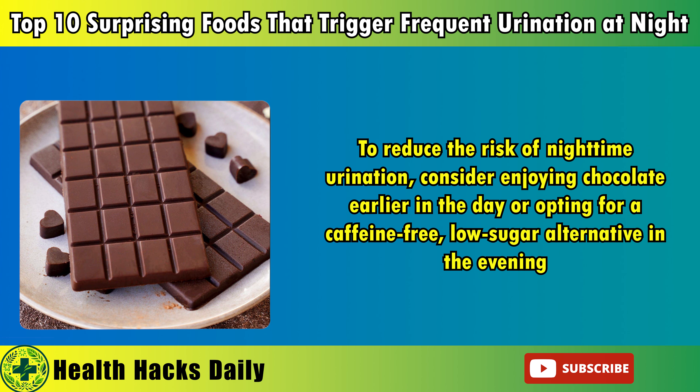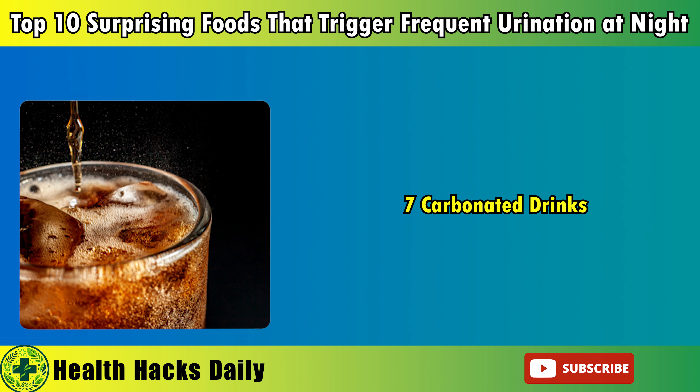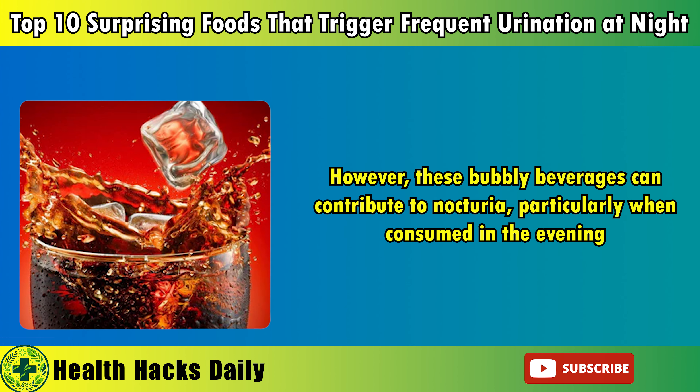Additionally, the combination of caffeine and sugar can interfere with the body's ability to relax and prepare for sleep, leading to difficulties falling and staying asleep. To reduce the risk of nighttime urination, consider enjoying chocolate earlier in the day or opting for a caffeine-free, low-sugar alternative in the evening. This simple change can help you satisfy your sweet tooth without compromising your sleep, allowing you to wake up feeling more rested and refreshed.